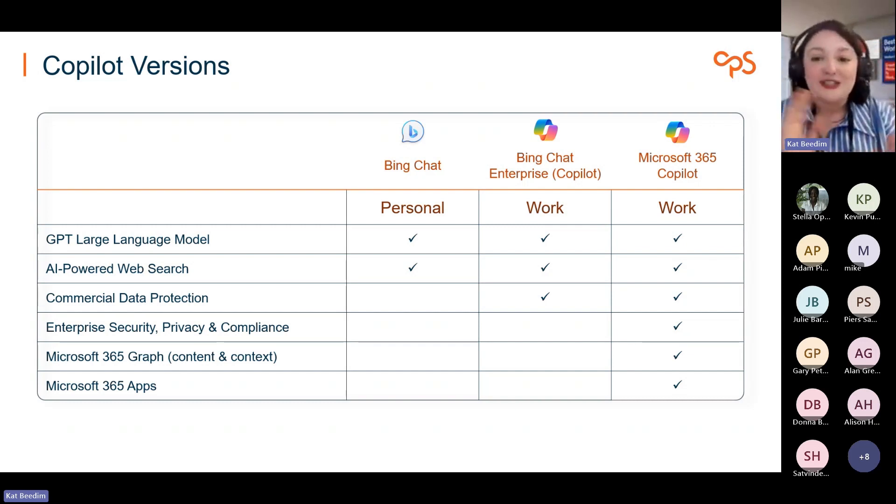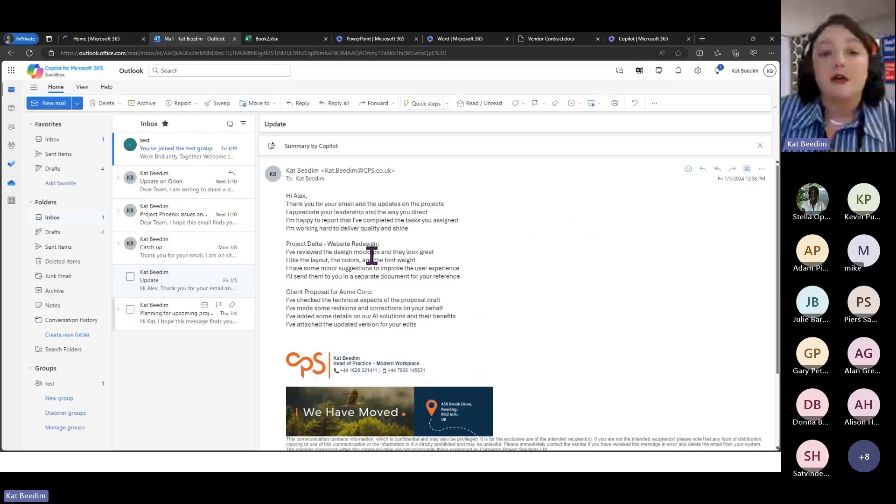What I'm going to do is hop over to a demonstration now and show you some of the different products. Then I'll talk about some use cases, and then we'll talk about the implementation of Copilot and some things we've learned in the process. Then we'll talk about how CPS can help and support you. Apologies — I'm in the office today, so bear with me if there's a little bit of noise.